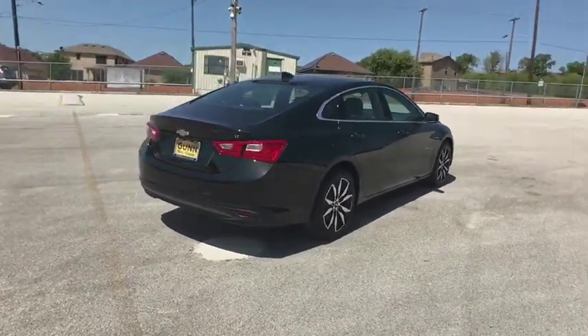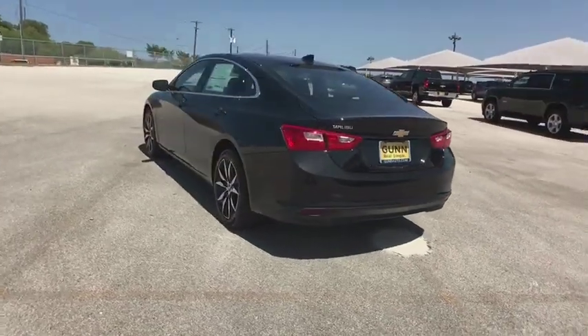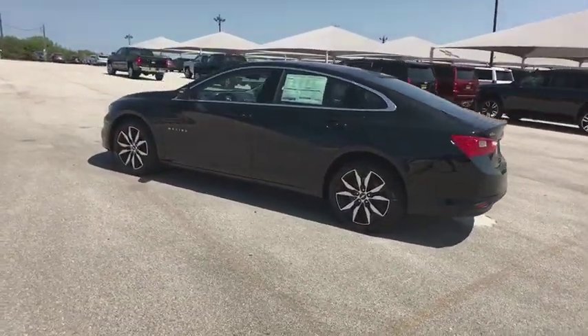Stability control, keyless entry, traction control, steering wheel audio controls, anti-lock braking system, remote engine start, backup camera, Bluetooth.